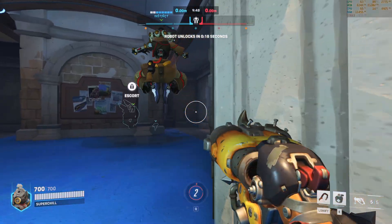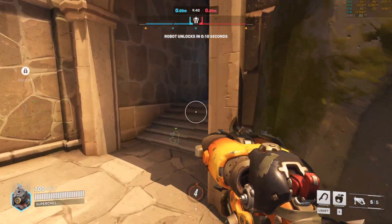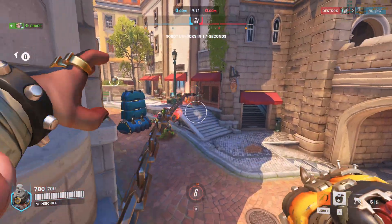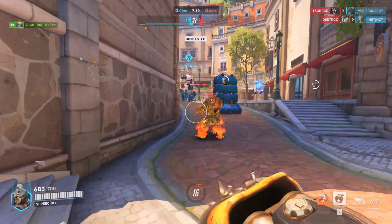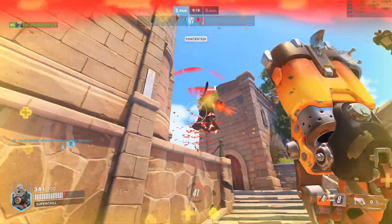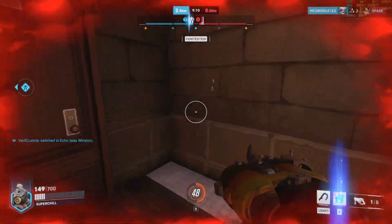I sold the 3090 for the 7900 XTX because I saw their presentation and it looked like an amazingly impressive card. It looked like it was going to absolutely spank the 4080 in rasterization and get super close to the 4090. In ray tracing, from all the speculations, it was going to be as good or better than the 3090 Ti. But as we saw from the benchmarks, it didn't exactly spank the 4080 — it comes close, sometimes beats it, sometimes doesn't.